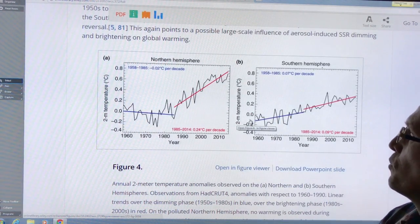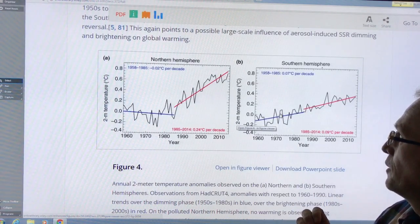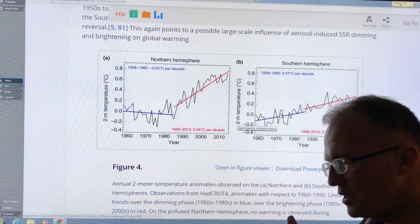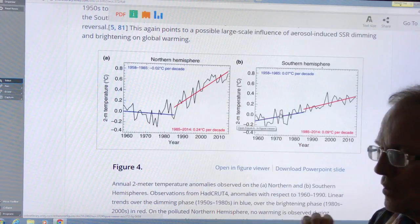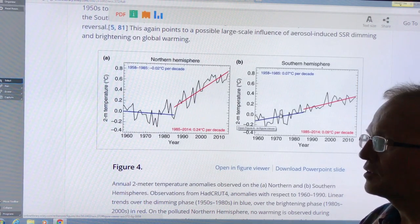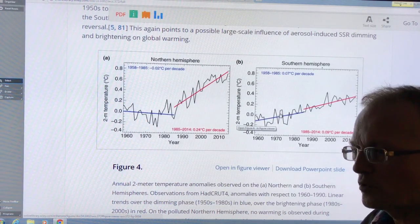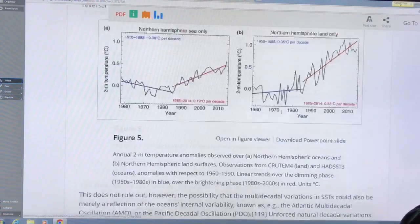The idea that temperatures would skyrocket without industrial civilization doesn't hold water, because the temperature would instead rise more like the southern hemisphere trend. It could go up something like half a degree depending on complex interactions. Much of the increased rate of temperature climb in the northern hemisphere is due to reduction of aerosols — specifically sulfur dioxide — and increases in black carbon from poor combustion techniques, such as three billion people burning dung and similar fuels for cooking.